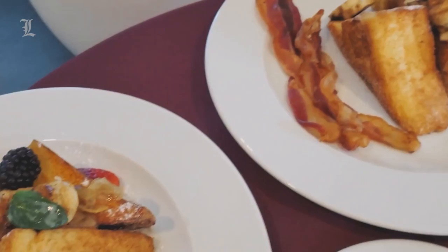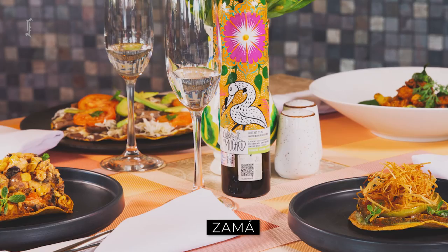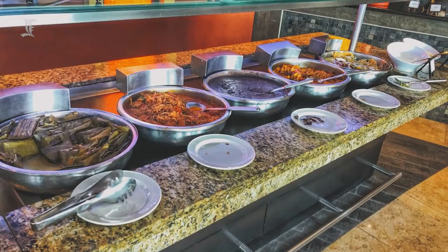La Casona STK is the resort's steakhouse, open for dinner only. Davino is a blend of Mediterranean and Italian cuisines, specializing in brick oven pizzas. Zama focuses on Mexican specialties with modern twists, served indoors or outdoors. Hiroshi is the fusion restaurant blending Pan-Asian and Japanese cuisines. Bite Bar is the resort's light snacks option by the pool. Caprichos focuses on comfort food served buffet-style, and is also the location for evening shows and entertainment.